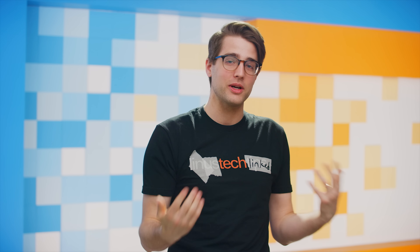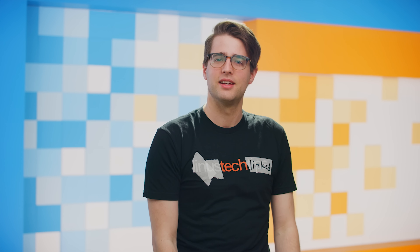That's it for TechLinked. Subscribe for more tech and gaming news. Don't subscribe if you hate that stuff, but if you do hate it, it's kind of weird that you made it all the way to this part of the video. Be honest with yourself — pursue your passions. That's what I'm gonna do because my passion right now is lunch. See you later.